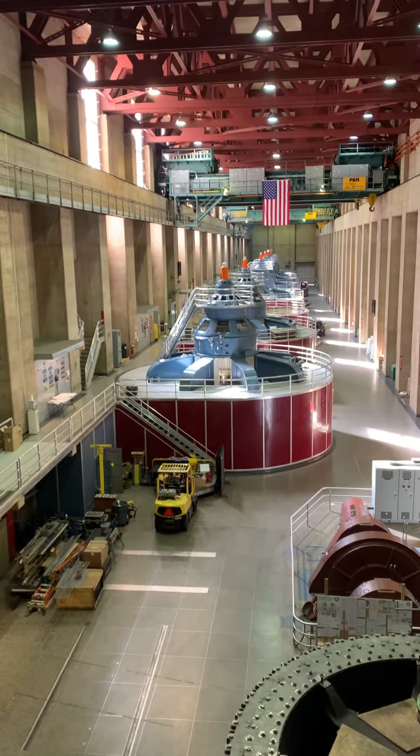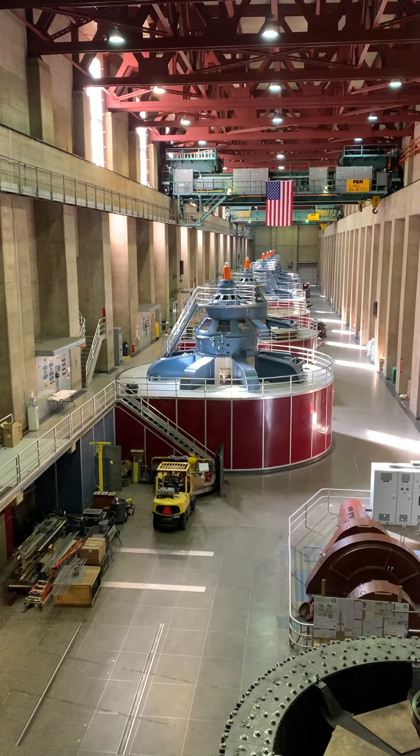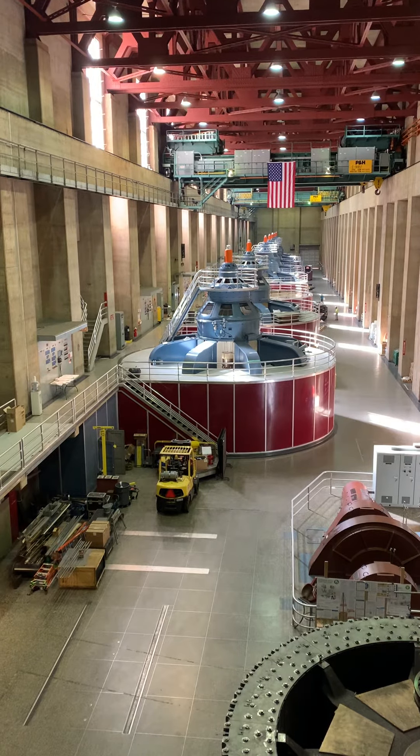If all 17 generators run at the same time, the whole plant produces 2,080 megawatts. That's enough power for 1.3 million homes. So how do we make that power?